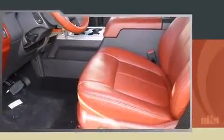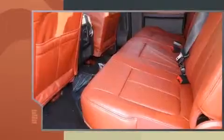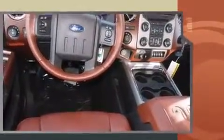Four-wheel drive allows you to go places you've only imagined. Top features include a split-folding rear seat, front and rear reading lights, a tachometer, a rear-step bumper, a trailer hitch, and air conditioning.